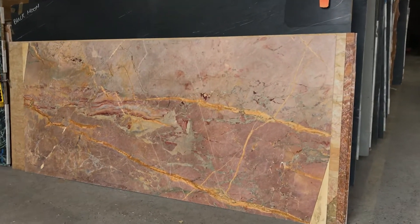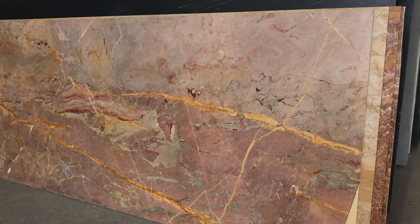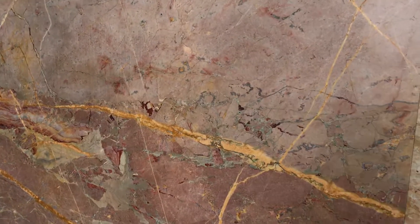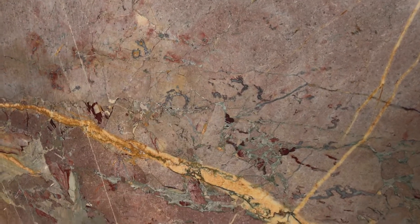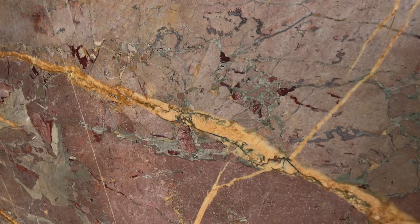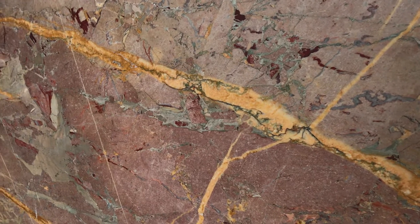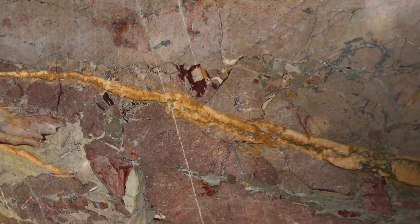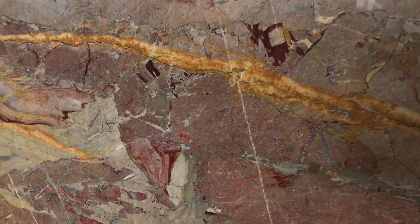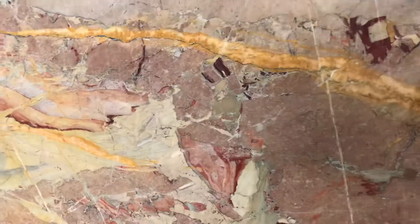This material is called Opera Fantastico. It has gorgeous colors. We have it in one centimeter, which is approximately 3/8 inch.